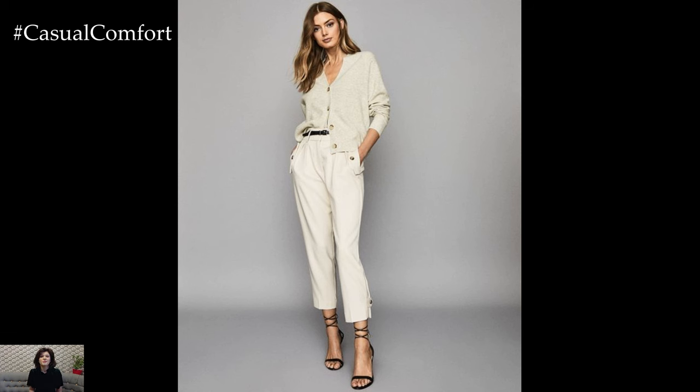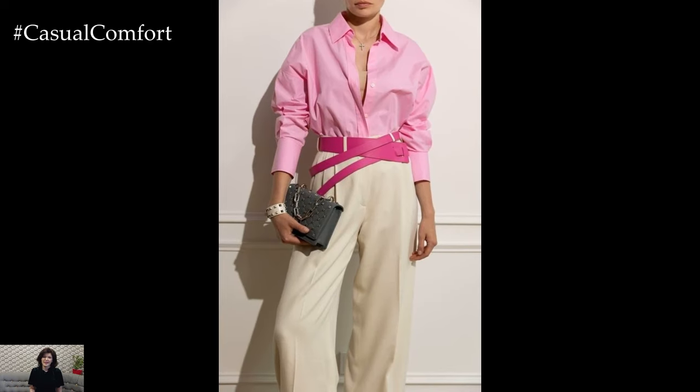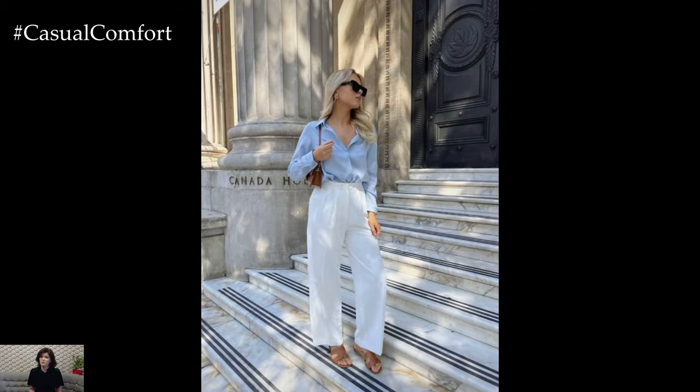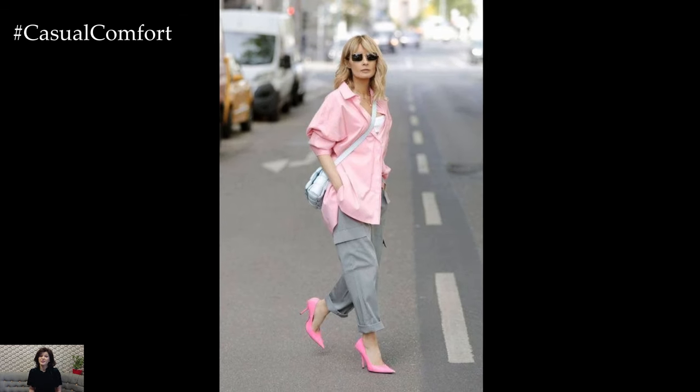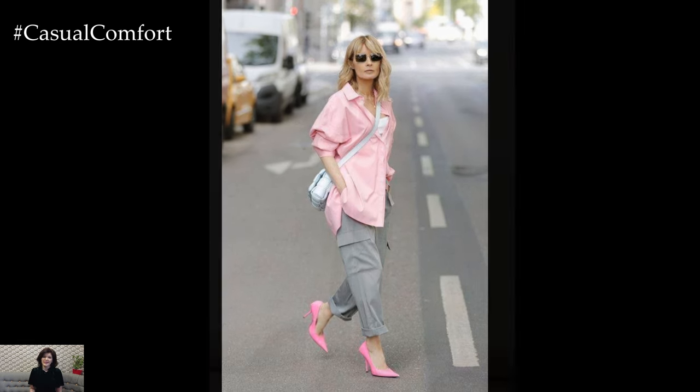To complete the look, accessorize thoughtfully. A wide-brimmed straw hat not only shields from the sun but also adds a touch of bohemian elegance. Layer delicate gold jewelry like dainty necklaces or hoop earrings for a subtle shimmer that catches the light. Slip into a pair of comfortable yet stylish loafers or espadrilles in neutral tones to maintain the effortless chic of the ensemble.